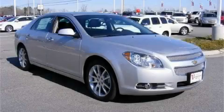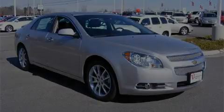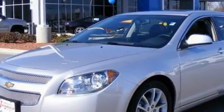This is a brand new 2010 Chevrolet Malibu. It has a 2.4 liter 4-cylinder engine and a 6-speed automatic transmission.